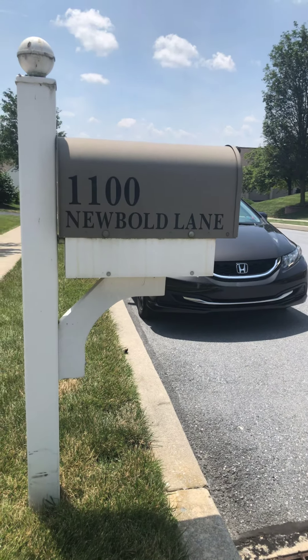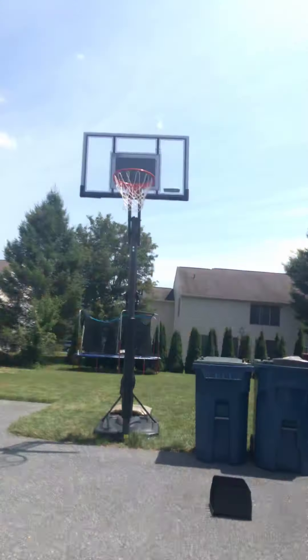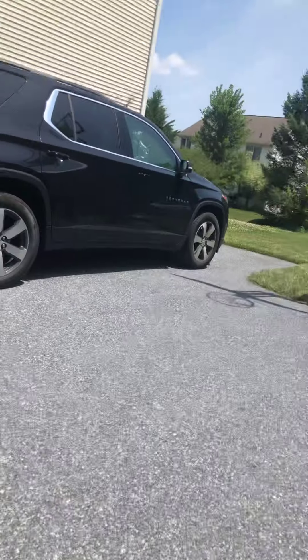Here's our mailbox right here. We have a long driveway and everything. We've got a basketball hoop on the driveway, and here's my mom's car.